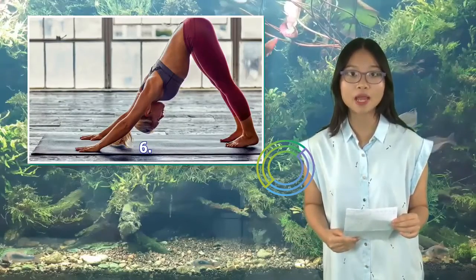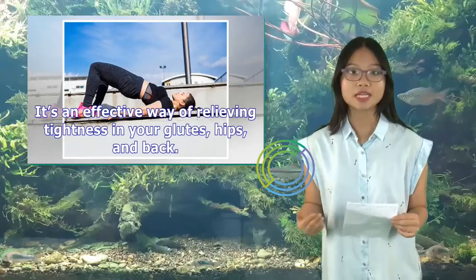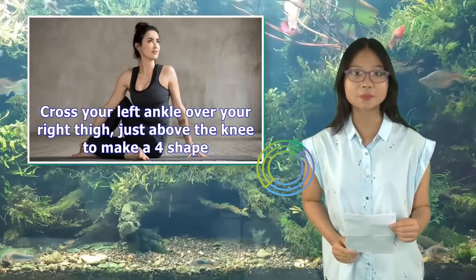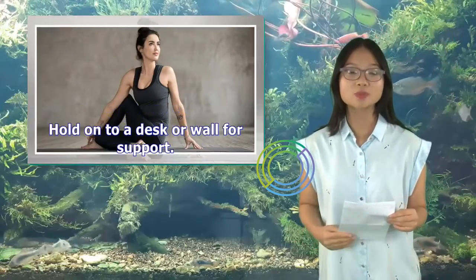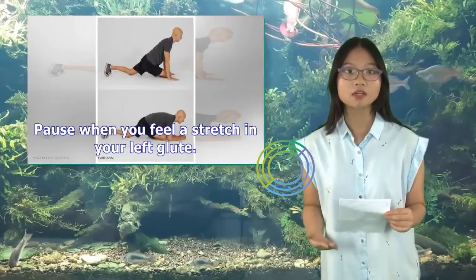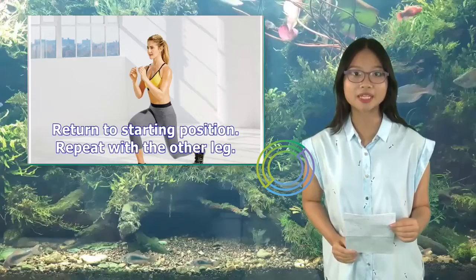6. Standing Figure 4 Stretch: This move is the standing version of the seated figure 4 stretch. It's an effective way of relieving tightness in your glutes, hips, and back. Stand up straight. Cross your left ankle over your right thigh, just above the knee to make a 4 shape. Hold onto a desk or wall for support. Slowly bend your right knee, moving your hips down into a squat position. Pause when you feel a stretch in your left glute. Hold for 20 to 30 seconds. Return to starting position and repeat with the other leg.